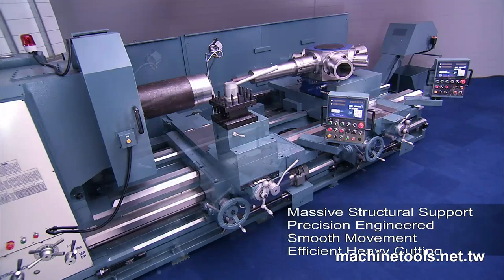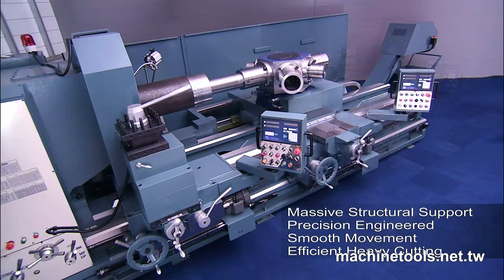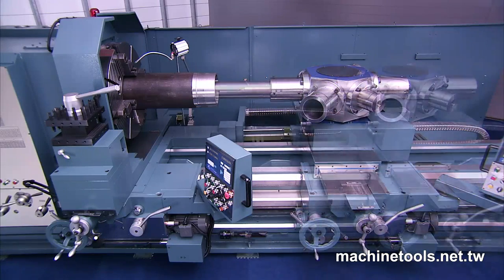The machine bed on the PB series gives you a unique overhang feature to allow the tool turret to machine right up under the spindle without tool interference worries, significantly reducing overhang for deep boring.